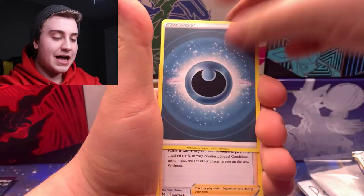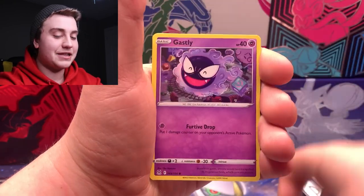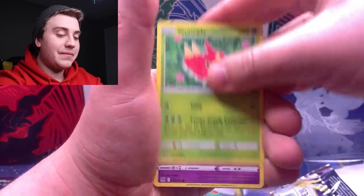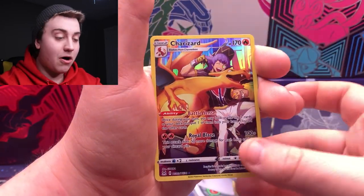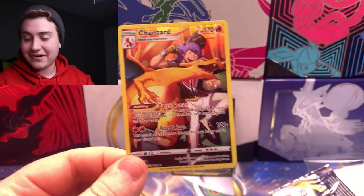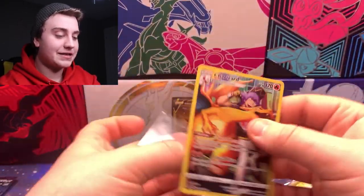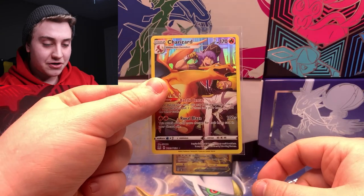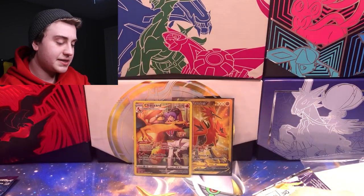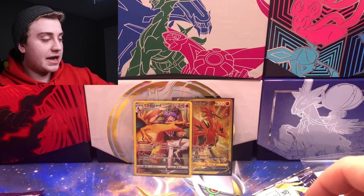First I'm going to start with the two single packs. Opening the Lost Origin pack from Urban Card Breaks — I haven't opened Lost Origin in a little bit. Well, I picked a good pack — the Charizard Trainer Gallery card! Very very nice, that one's definitely getting a sleeve. Charizard with Leon in there — that one is actually one of the more expensive yellow border Trainer Galleries in the set. I know that one and the Pikachu kind of run a little bit higher.